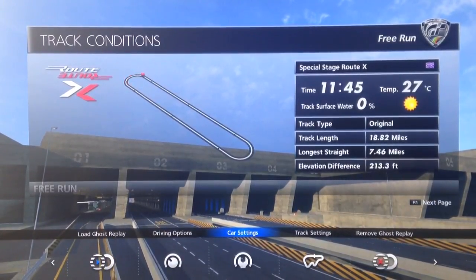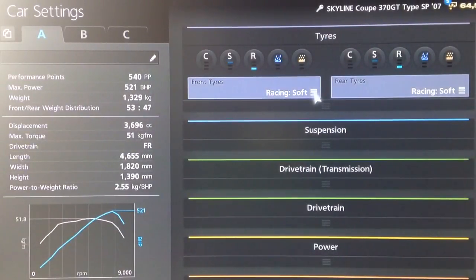Hi again guys, so we've got another Gran Turismo 6 top speed tune for you today and this time it's for the Nissan Skyline 370 GT Coupe. As you'll have noticed, the title of the video is actually for the Infiniti G37, and the reason why I've done that is because these two are exactly the same car except the Infiniti version isn't on the game, but most people refer to this car as the Infiniti rather than the Nissan.